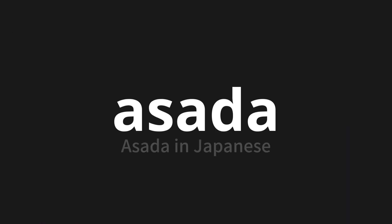Welcome to this pronunciation video. Today, we will be focusing on a new word that you might find challenging or intriguing. So let's dive into today's word: Asada, which means Asada in Japanese.